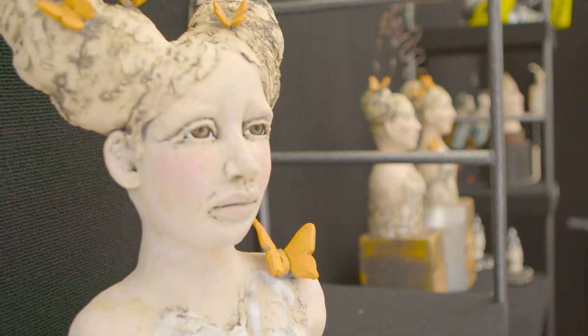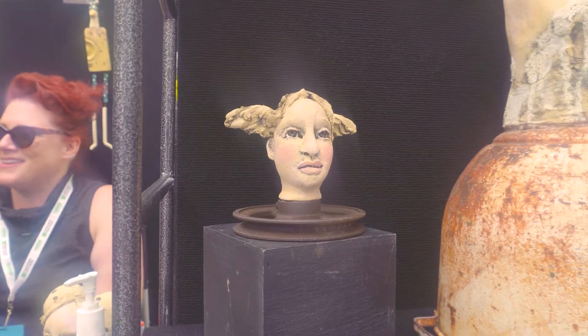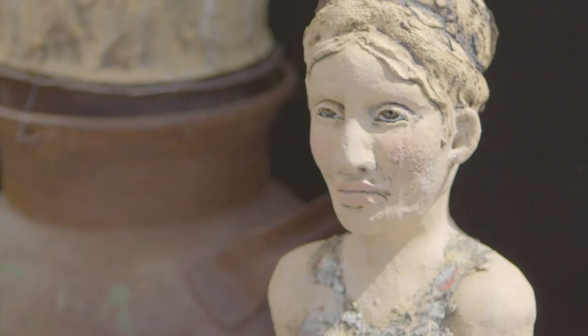Hey guys, I'm Dani Romero and we're here today at Coconut Grove Arts Festival. The Coconut Grove Arts Festival is more than just a festival — it's produced by the Coconut Grove Arts and Historical Association, and this weekend's proceeds will help fund art programs throughout the year.